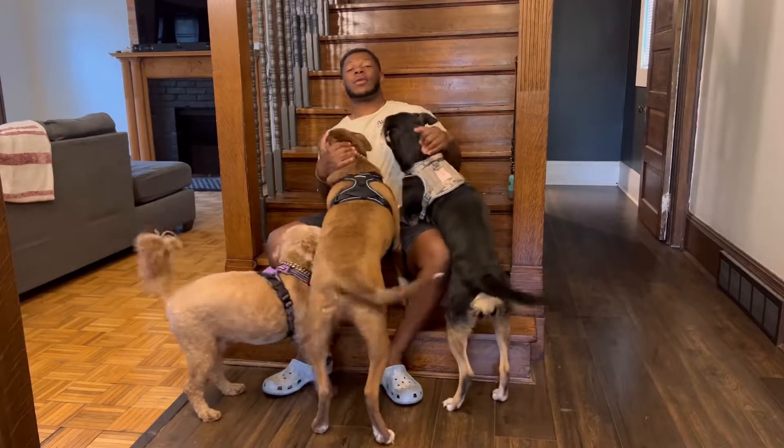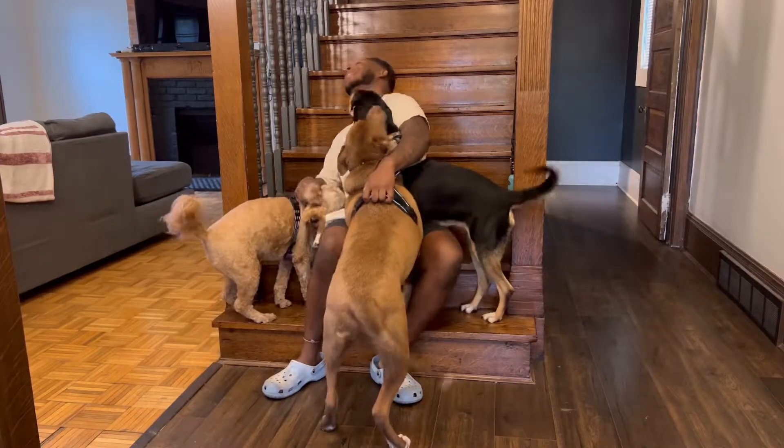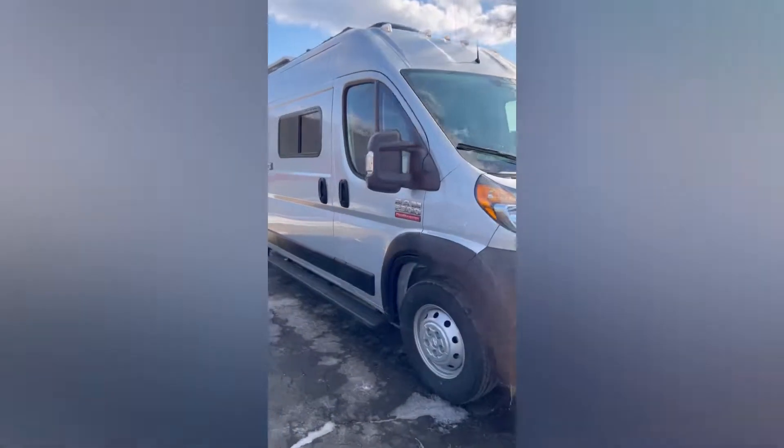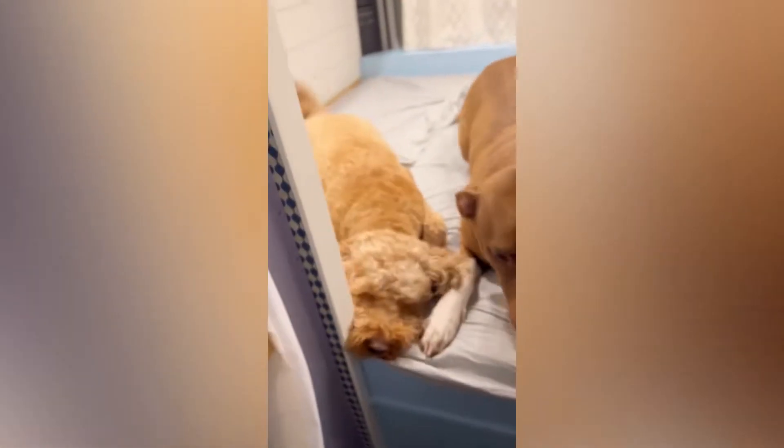Traveling with dogs can be challenging, but it doesn't have to be impossible. I have taken and survived road trips with my dogs that have lasted over 20 days long and spanned over 5,000 miles. Here's a couple little tricks I've learned along the way.